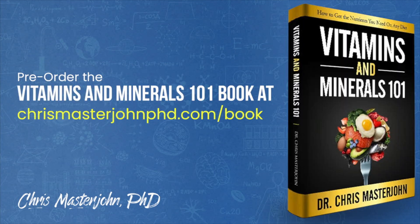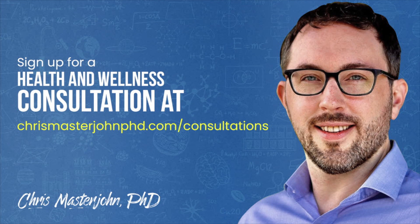From now through February or March, whatever it takes to get it done, I will be working full time on finishing my Vitamins and Minerals 101 book while reserving a portion of my time for consulting clients. You can pre-order my book at chrismasterjohnphd.com/book. In my consulting, I am neither a medical practitioner nor a coach — I serve as your data analyst and strategist. I teach you scientific principles of health and wellness, help you analyze your data, and help brainstorm actionable strategies. You can sign up for a consultation at chrismasterjohnphd.com/consultations. I hope you enjoyed this, and I will see you in the next episode.